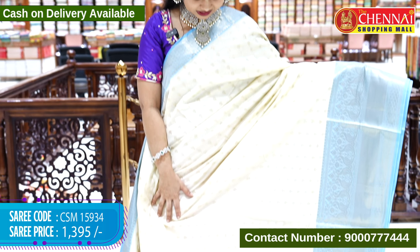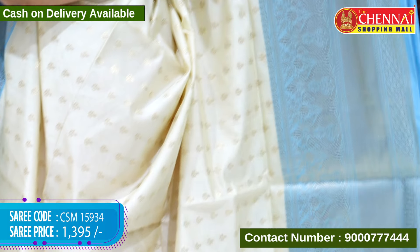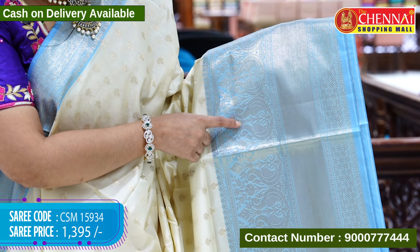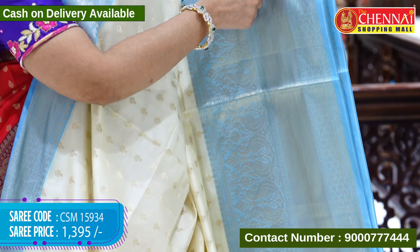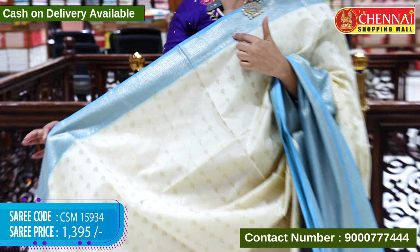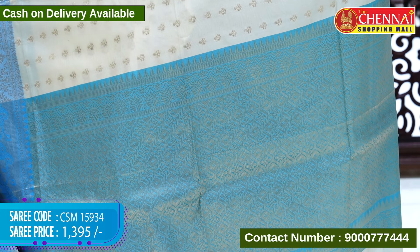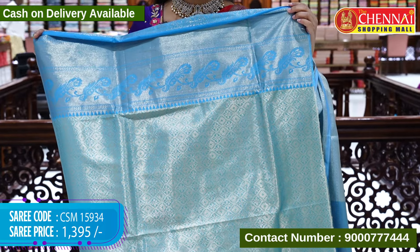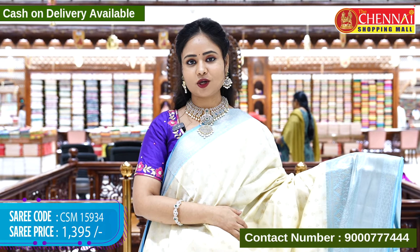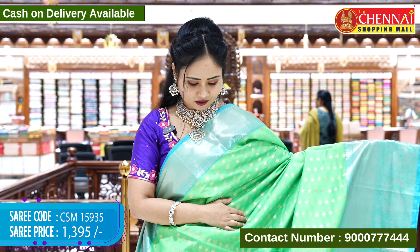Next saree is cream and blue color combination. The body is in cream color with small leaf booties in gold zari weaving throughout. The border is a cream and blue mix combination with jewel peacock design, floral designs in gold zari weaving, and a thin border. The top border is a thin kalamkari-style border with only floral designs in gold zari weaving. The pallu and blouse contrast are golden brocade with borders. Saree code CSM15934, cost 1395 rupees only.